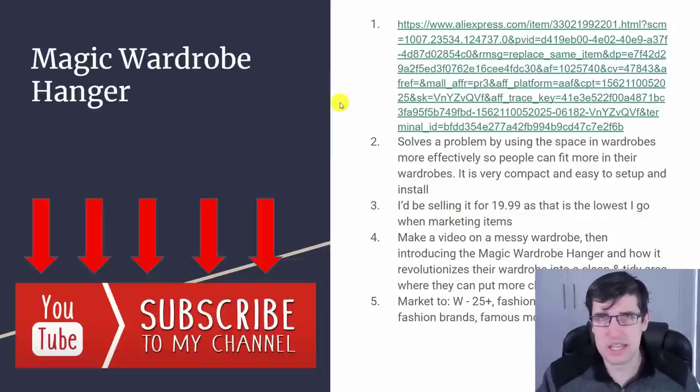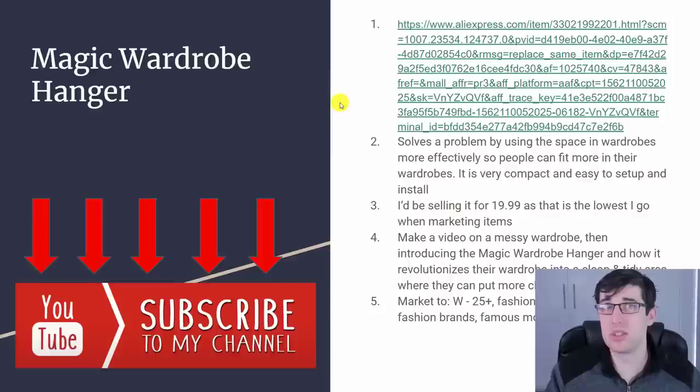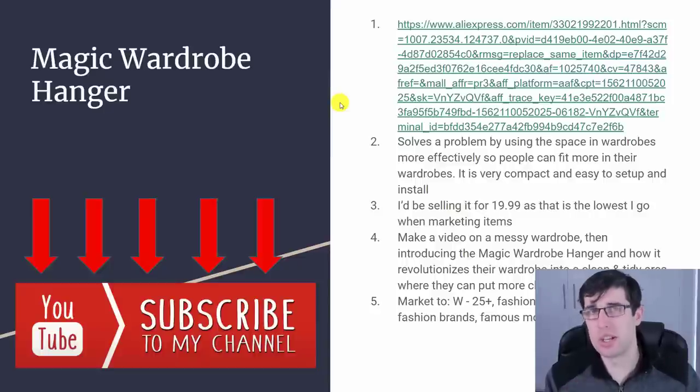This is a low-ticket item, so it's based on quantity. You really want to increase your average order value — I'd be selling this for $19.99. When you're marketing to top-tier countries, your cost per purchase is usually around $10 when saturated. That's why I try to get these items first — your cost per purchase can be like $3-5. When it's saturated, it starts hitting $10-15 or even $20. So that's why we want to get in first.